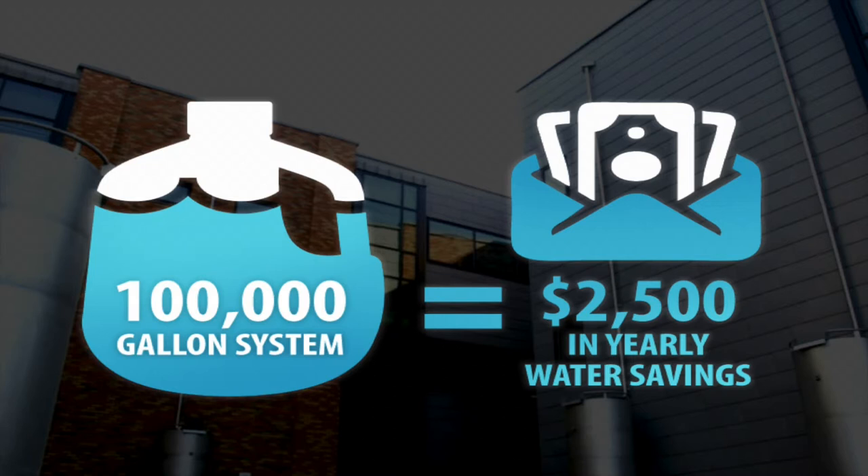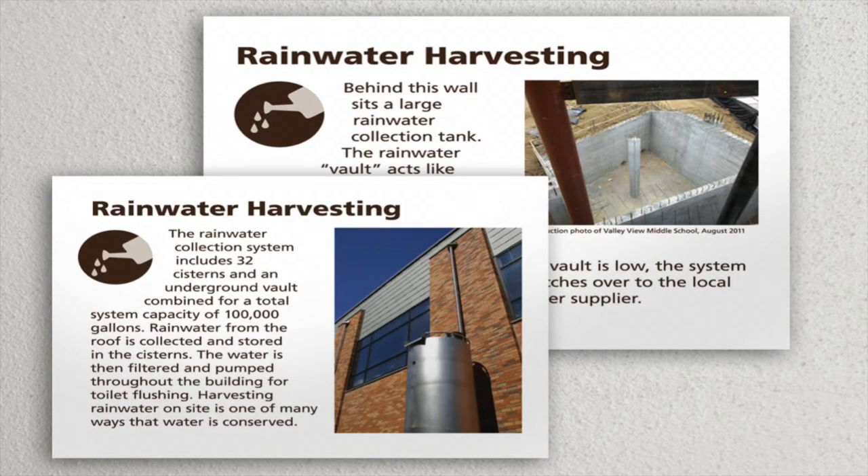The yearly savings for this system is not very much, and it certainly wasn't the driving factor for the school district. But the most telling piece is the volume of water that is conserved on a yearly basis. We created a system of interpretive science to help explain the system, as well as other sustainable strategies throughout the school, so that students and visitors could learn about those systems when they visited.